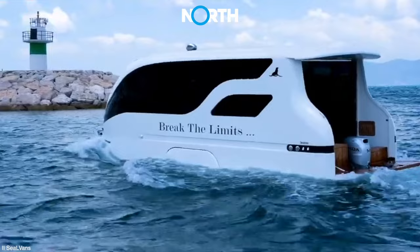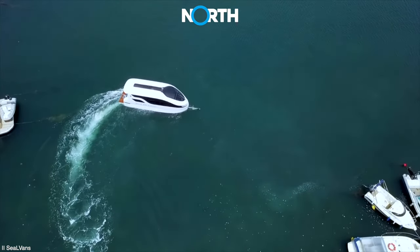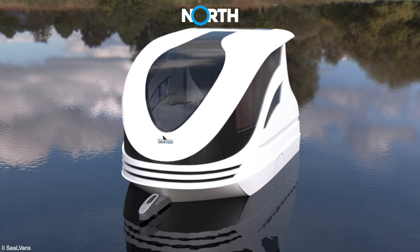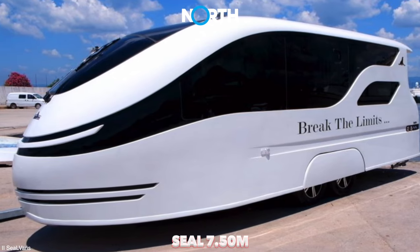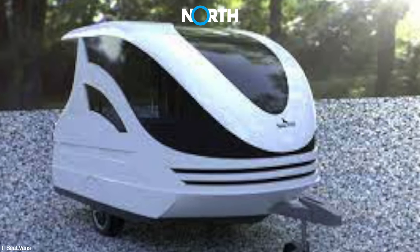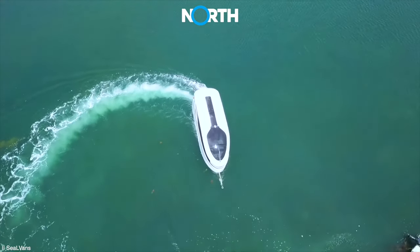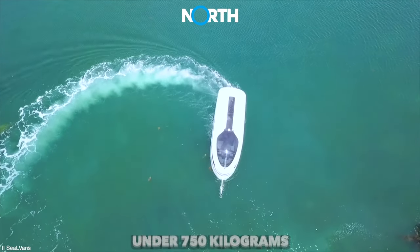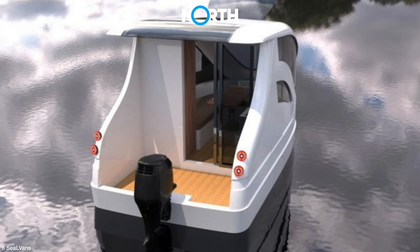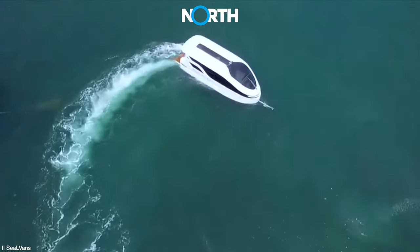In particular, the camper boat version of Seal Vans has introduced a series of prototypes to the European market known as Seal 4.20M and Seal 7.50M. The difference between the two is evident in their sizes. Seal 4.20M is a compact version weighing under 750 kilograms. Its small size is ideal for two adults and does not require special permits for use on water.